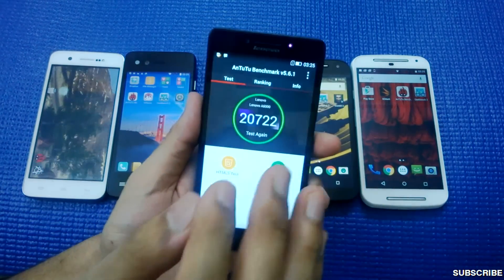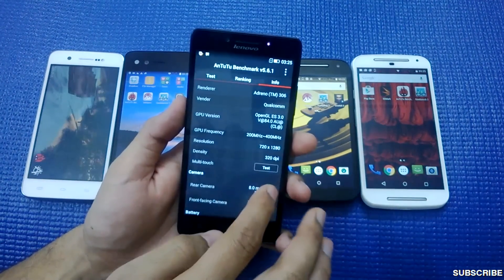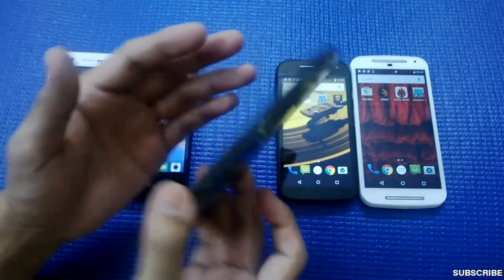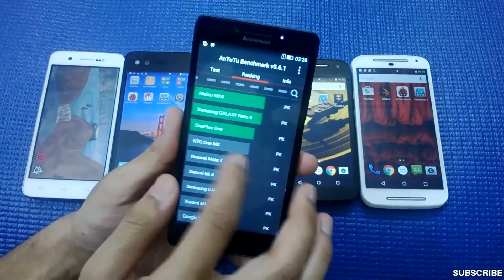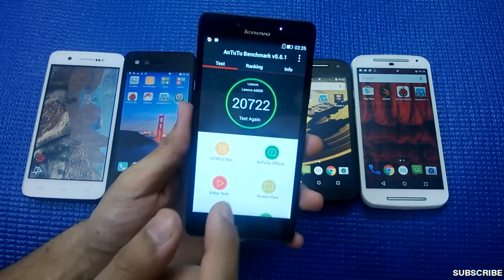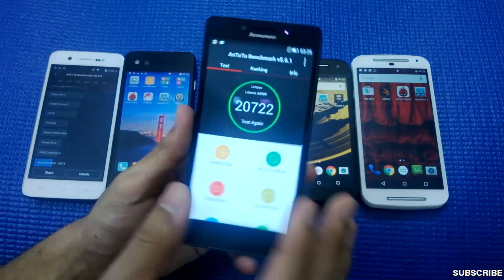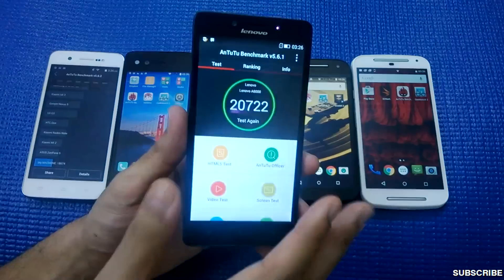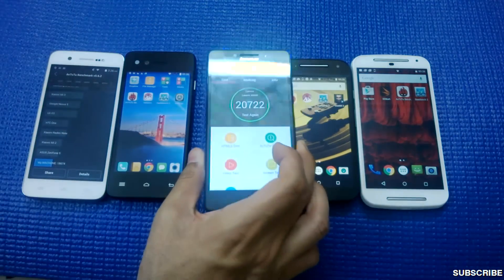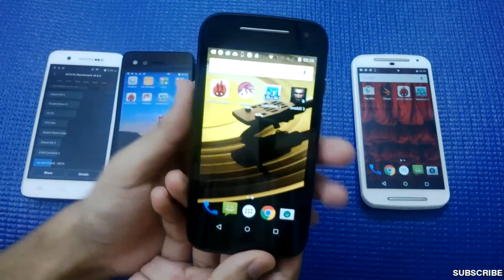The Lenovo A6000 has 5-point multi-touch. The battery lasts about a day with moderate usage. For gaming, I played Asphalt 8 Airborne and Overkill 3 — both run nicely on medium graphics settings but won't run on high. It's perfect for moderate to light gaming, and good for multitasking, opening multiple tabs, sending emails, WhatsApp, and chatting.